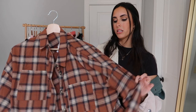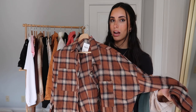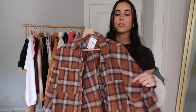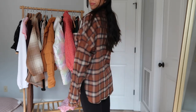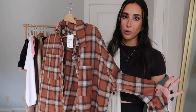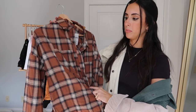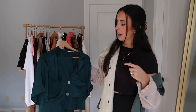I also got this gorgeous flannel from Windsor — I'm flannel obsessed and I hope they never go out of style. The fall colors are perfect and it's only $36, which is great for a flannel. The quality is really good — it's not too thick or too thin, just a happy medium. I'd throw this over my current outfit right now — so cozy and very fall.